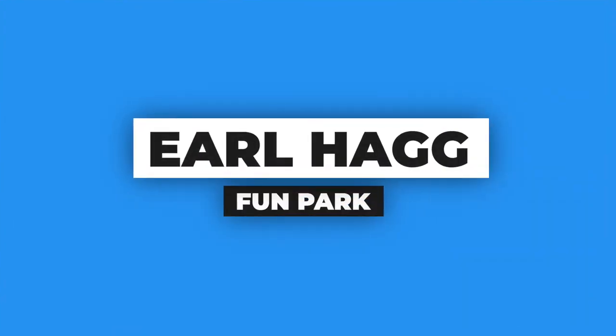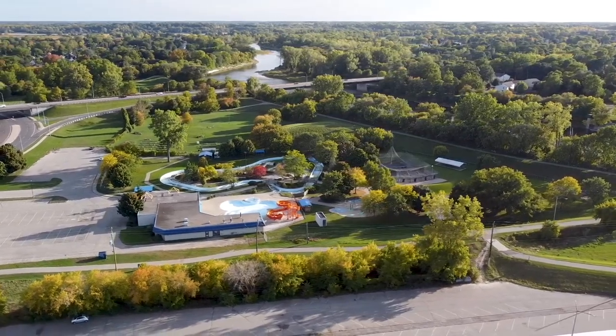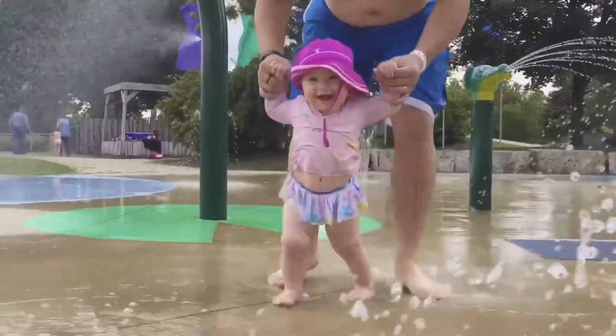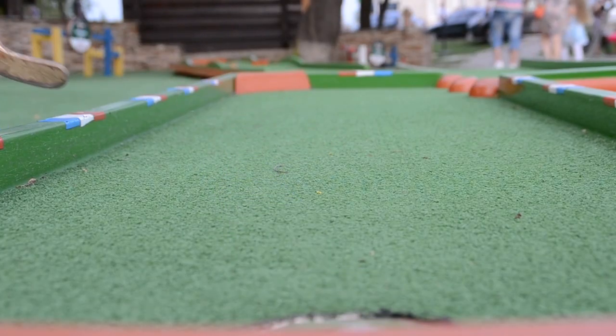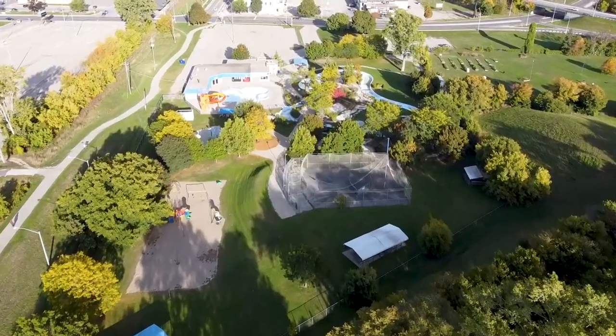If you're looking for something a little more lively to do, you can also go visit the Earl Hag Fun Park. This park features a long lazy river that's 182 meters, multiple water slides, and for the younger kids a great splash pad, as well as an 18-hole mini putt course for all ages. There are also batting cages, a picnic area, and so much more. Note this park is only open during the summer months, so make sure you capitalize on it while it's warm.